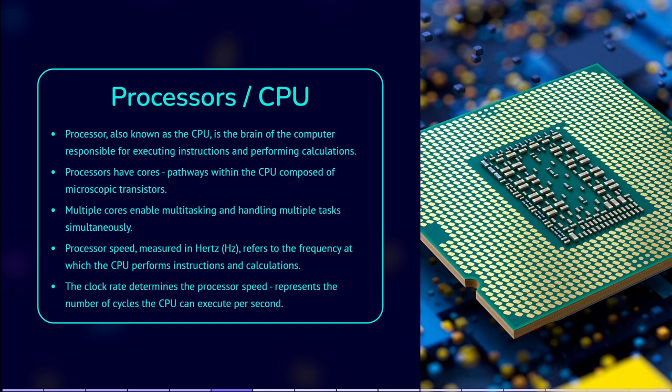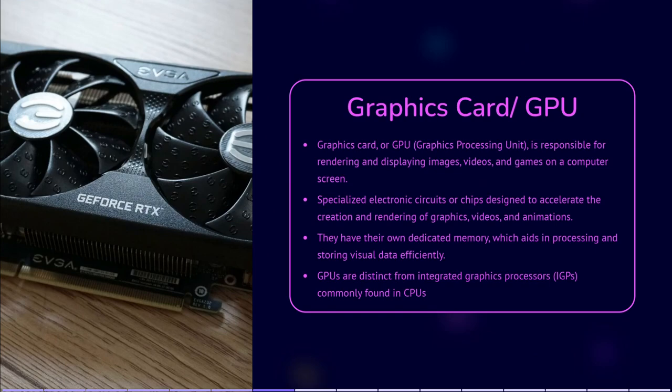Graphics card, GPU. The graphics card is responsible for rendering and displaying images, videos and games on your computer screen. It has its own dedicated memory, which helps process and store visual data efficiently. GPU stands for Graphics Processing Unit — a specialized electronic circuit or chip designed to accelerate the creation and rendering of images, videos and animations. GPUs are primarily used in conjunction with CPUs to handle computationally intensive tasks related to graphics and visual processing. Originally, GPUs were primarily used for rendering graphics in video games and other graphical applications.